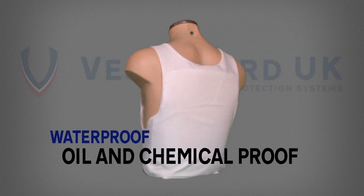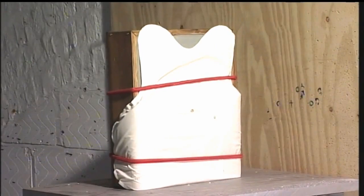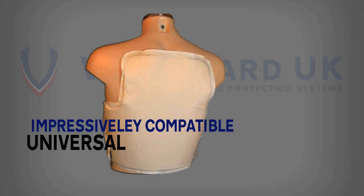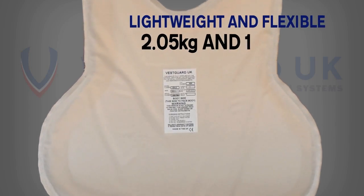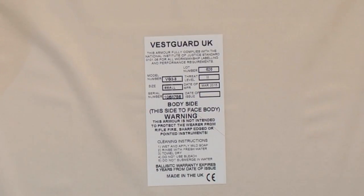Withstand shots from a 9mm pistol and a .357 Magnum. Performs up to 60% better than the NIJ standard. Impressively compatible with numerous protection solutions. Universal Geometry. Exceptionally lightweight and flexible — 2.05kg and 10mm thick.